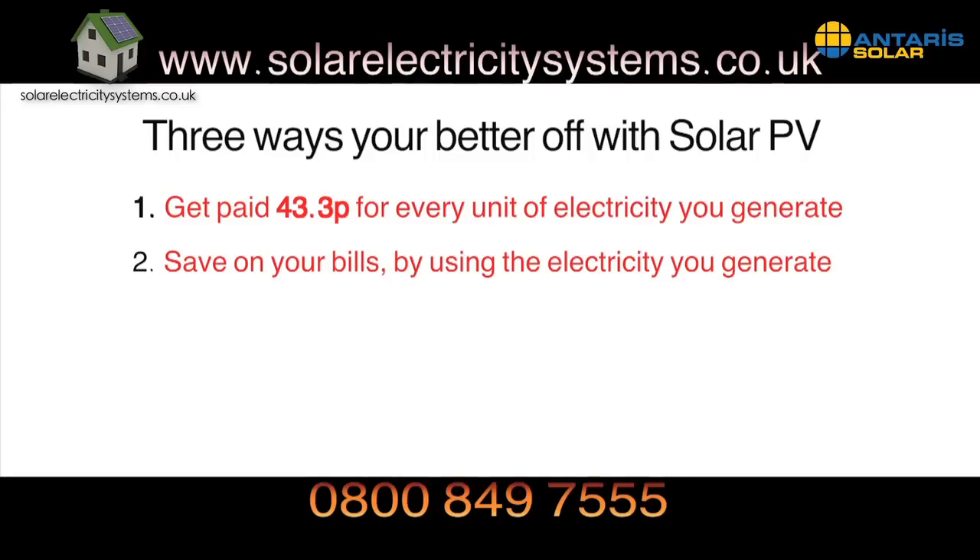Secondly, for every unit of electricity you generate and use, you'll save money on your bills as you won't have to buy this electricity from your provider. By using appliances like your dishwasher and washing machine during the day while the panels are generating electricity, these savings can really add up.